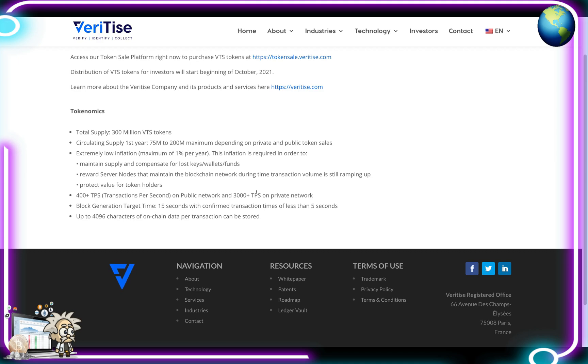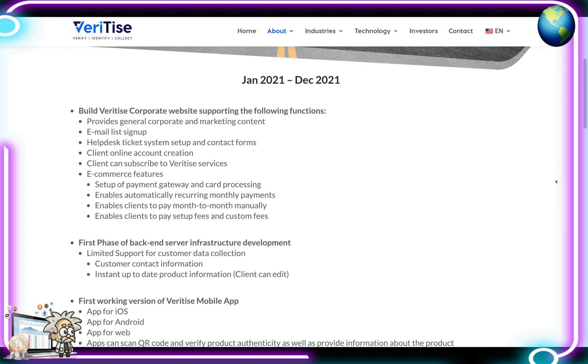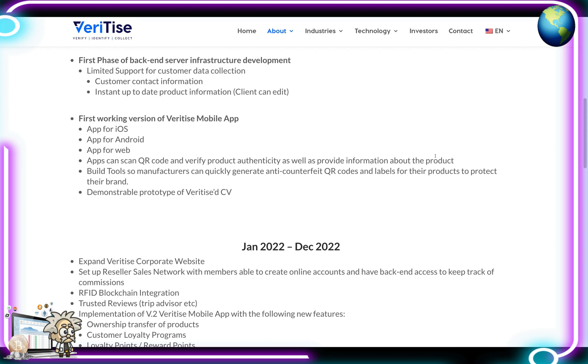For the project's roadmap — January to December 2021, the full year — they wanted to build the Veritize corporate website supporting general corporate and marketing content, email list signup, help desk ticket system, contact forms, client online account creation, client subscriptions, ecommerce features, payment gateway setup, automatically recurring monthly payments, and the ability for clients to pay month-to-month or pay setup fees. Phase 1 of back-end server infrastructure includes limited support for customer data collection, instant up-to-date product information, a first working version of the Veritize mobile app for iOS, Android and web, with the ability to scan QR codes and verify product authenticity, plus tools for manufacturers to quickly generate anti-counterfeit QR codes and labels. Also a demonstrable prototype of Veritize CV.